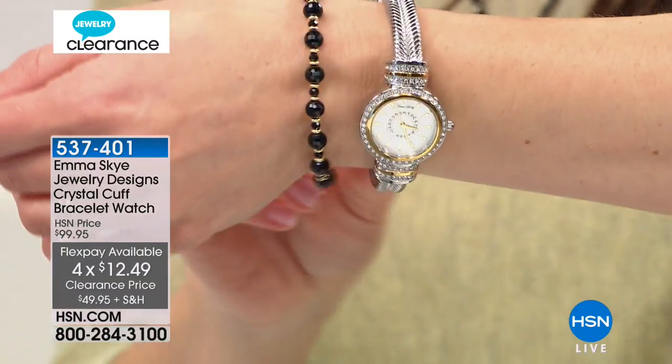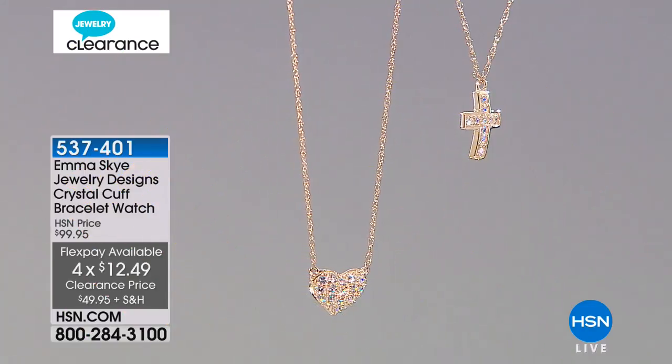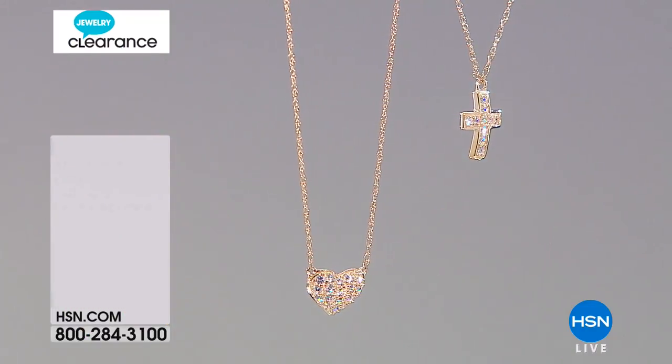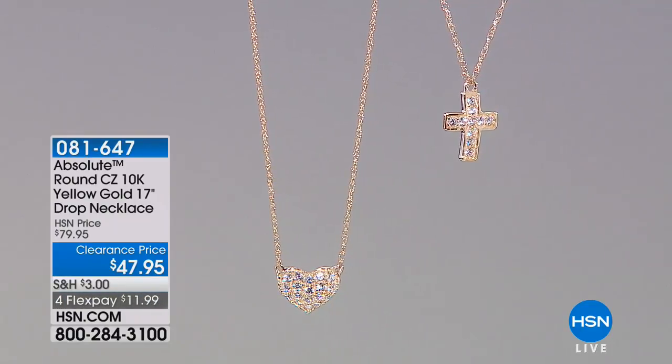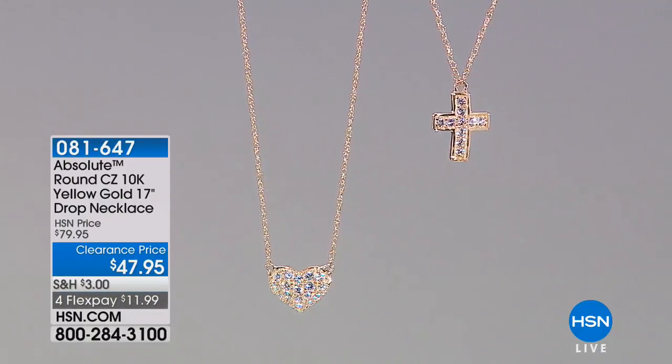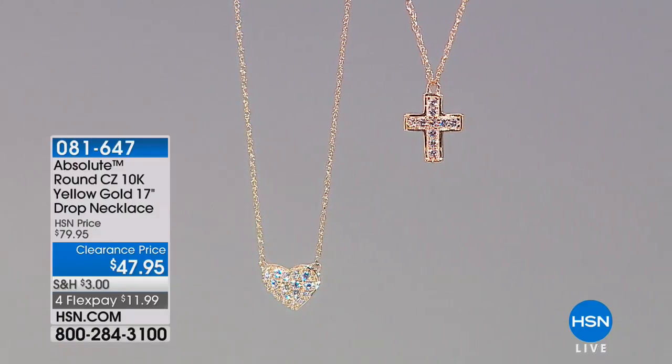I love this. It's a cuff — it has a little bit of movement to it. It's a non-traditional choice for a watch, like a bracelet style. That's a really gorgeous look. A top seller at $100, so a big price break for you today. Love is an understatement — when you see how cute these look on, they have a beautiful presence.